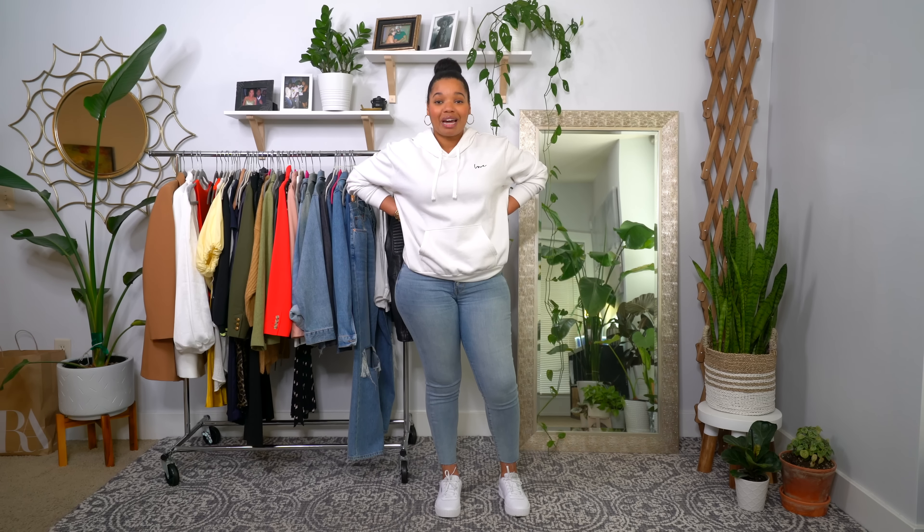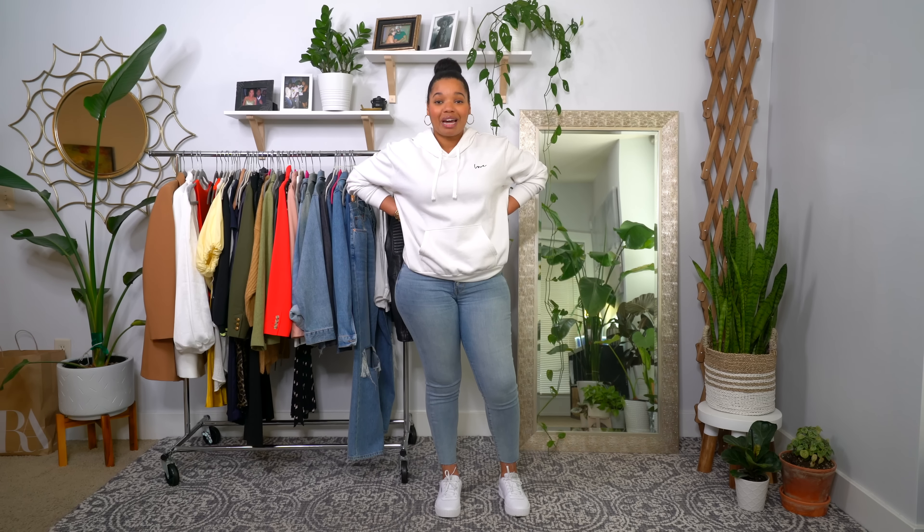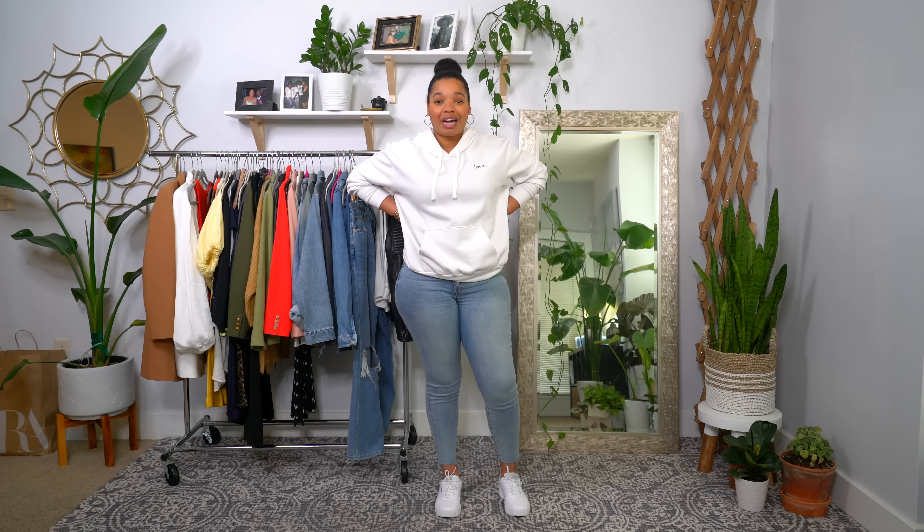I highly recommend the tote but when I try to find it online to link it, it's always sold out. If you guys can find it, leave it in the comments — I'm sure other people are looking for it too.